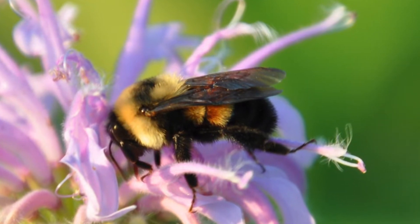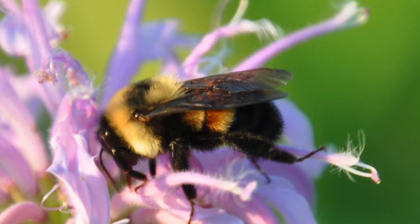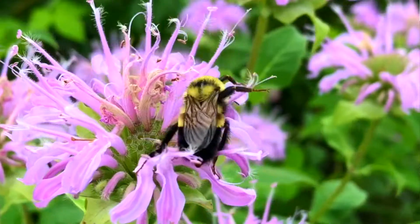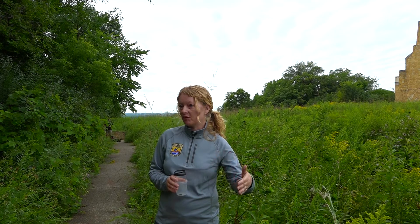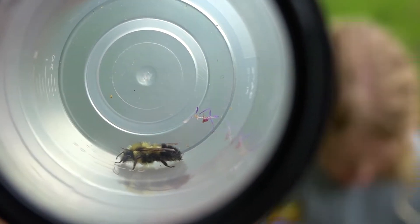The rusty patched bumblebee queens emerge really early in the spring, and they're also one of the last to be out on the landscape in the fall. So they really need a steady stream of blooming flowers.